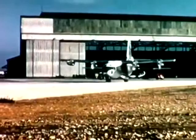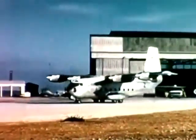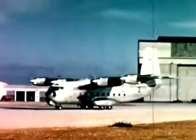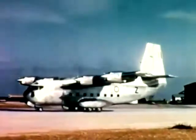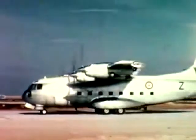The McDonnell 188 is the American version of the Breguet 941, which has been flying since June 1961. This prototype of the 188 is the only true STOL transport flying today.